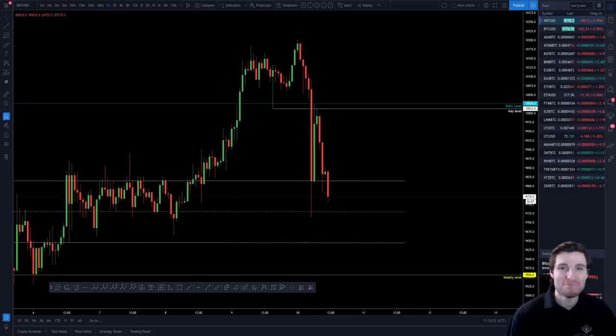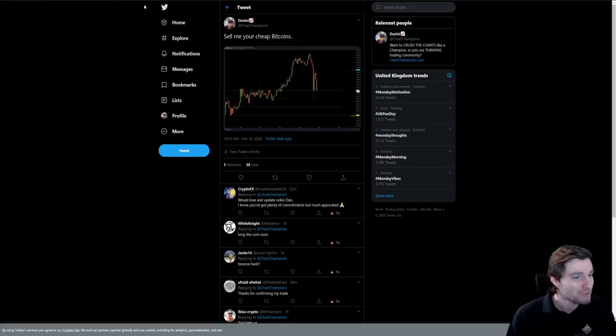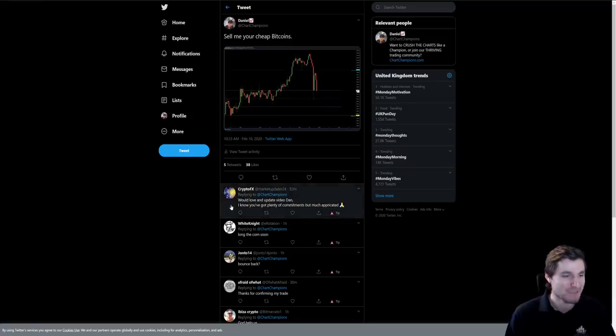Hello and welcome to a very important Bitcoin technical analysis update, where I'm going to be covering the most important support and resistance levels on the Bitcoin chart, as well as explaining why we saw this rapid and very big move to the downside. Shout out to CryptoFX for requesting this update.